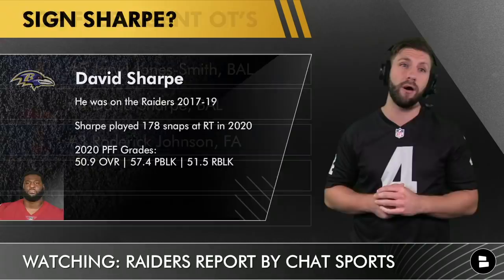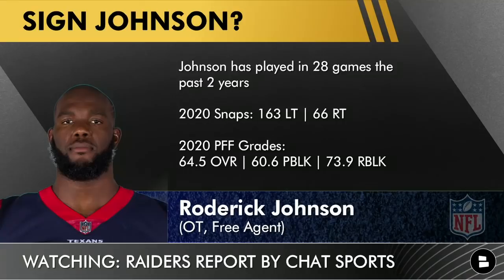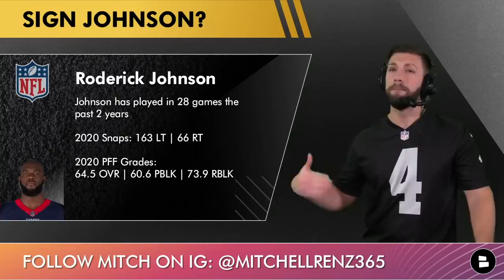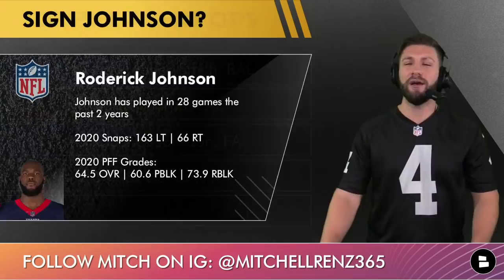At number three, I've got Roderick Johnson, who is actually a free agent. He played 28 games over the past two seasons, so he's been relatively healthy. He has versatility — 163 snaps at left tackle and 66 snaps at right tackle. His pass blocking grade is okay at 60.6, but he's a better run blocker at 73.9, and I think that's really what Gruden wants from his right tackle. Overall grade: 64.5.